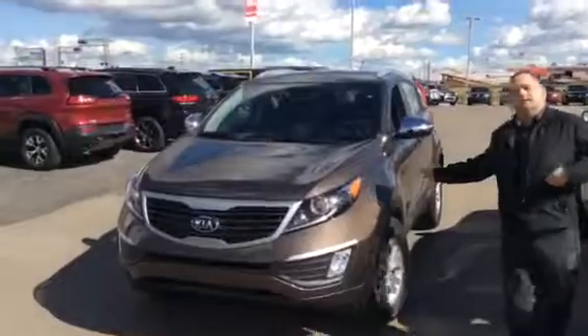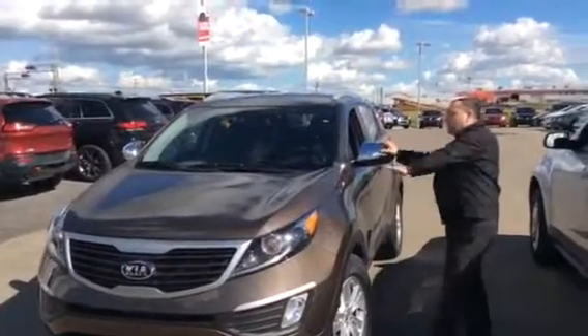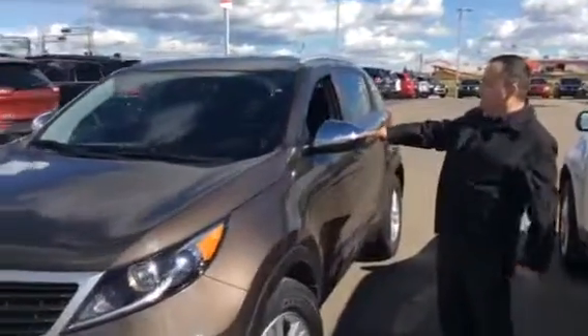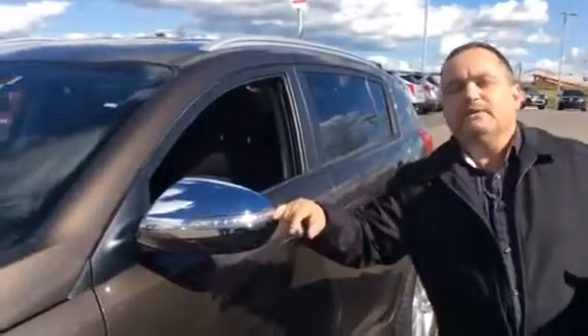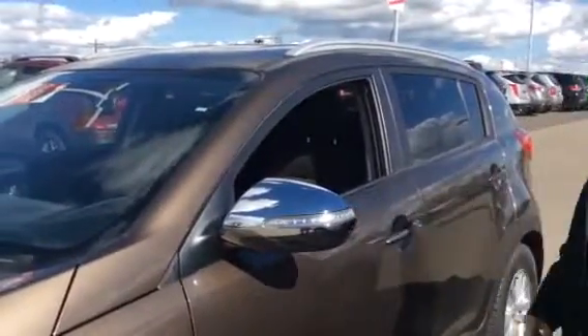Here's a Kia Sportage — very nice brown color, four cylinder, great on gas. If you come in here, it's got LEDs on the mirror. I know it's something small, but when you're on the Deerfoot and you want to change lanes, that will save you a lot of time. People will see what you want to do.